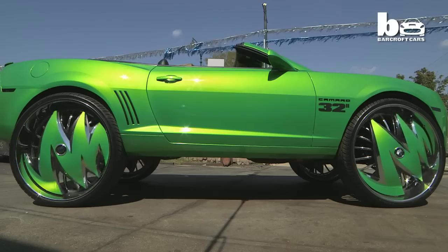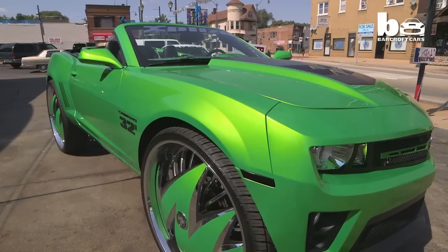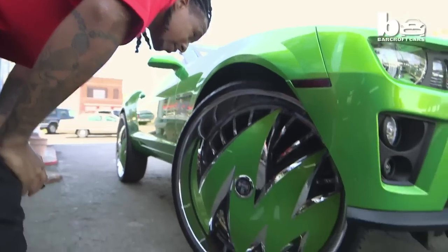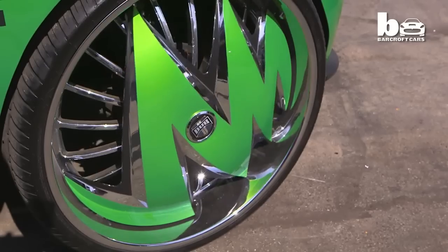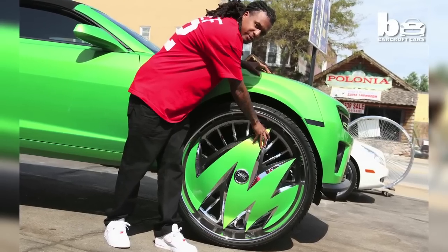From its slick green paint job to its eye-catching rims, Cory Jones' car is causing a stir in his hometown of Chicago. He actually took a whole city and helped put them on the map for the car game. Corey has been building custom cars since 2008 and believes his green Camaro inspired others in the city. He first noticed the craze for big rims coming out of Florida and wanted to bring it to his city.